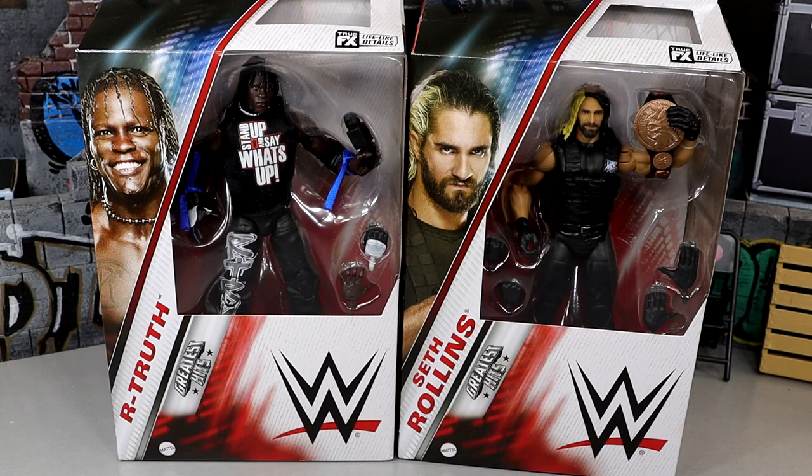Now if my energy level for this review is off, it's because the last couple days I have been diagnosed with the flu apparently. I've been battling it — just extreme fatigue, it's crazy. I feel like I'm talking in slow motion, but hopefully you guys do enjoy this Greatest Hits wave.